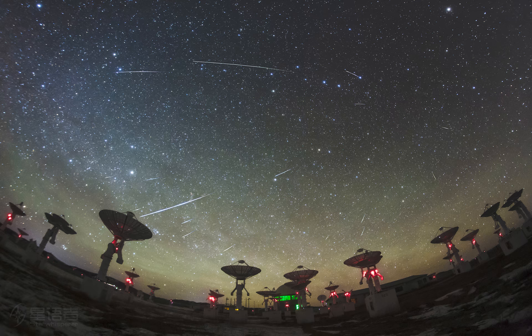Quadrantids of the North. Named for a forgotten constellation, the Quadrantid Meteor Shower puts on an annual show for planet Earth's northern hemisphere skygazers. The shower's radiant on the sky lies within the old, astronomically obsolete constellation Quadrans Muralis.